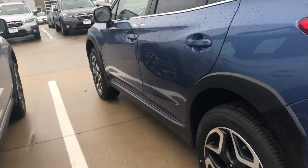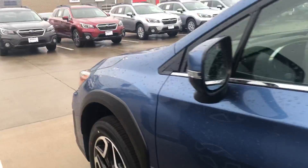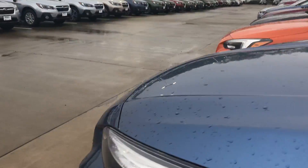You're still getting Subaru's patented symmetrical all-wheel drive and 8.7 inches of ground clearance, so you can be sure you can get this vehicle anywhere and get out of any situation.